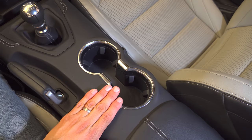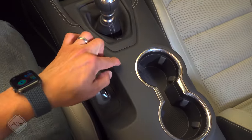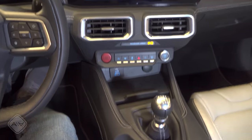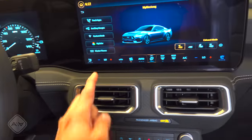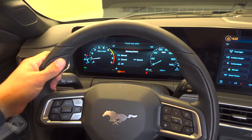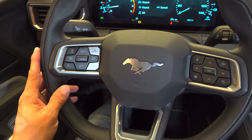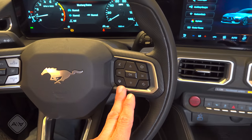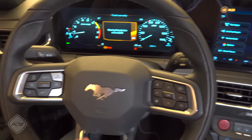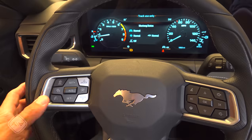We then have two large cup holders and a very small storage space right behind that. In this model with the premium interior, we have soft touch material and stitched components with padded bolsters along the center tunnel. Without this interior option you get harder plastics in the center console, but still stitched materials and soft plastic across the dashboard. Moving over to the steering wheel — I think this is simply the best steering wheel the Mustang has ever had. The rim is thicker and there are thumb grips up top, making it very comfortable. All the controls are right up front: they control the multi-function LCD cluster, volume, and a button to change steering feel on the fly.